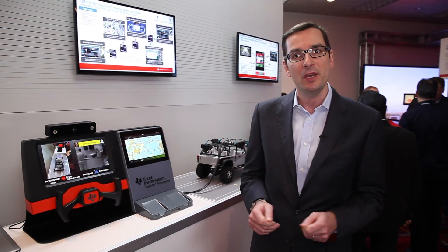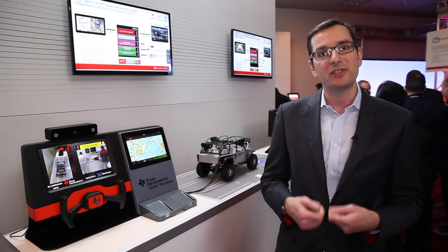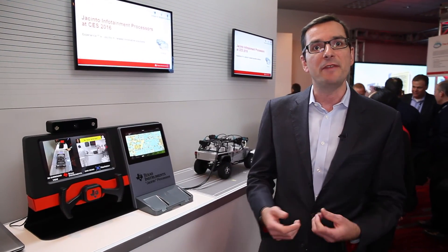Running on Jacinto 6 EP, our processor for mid to high end systems, which integrates all the latest and greatest ingredients for infotainment like multimedia and 3D navigation.